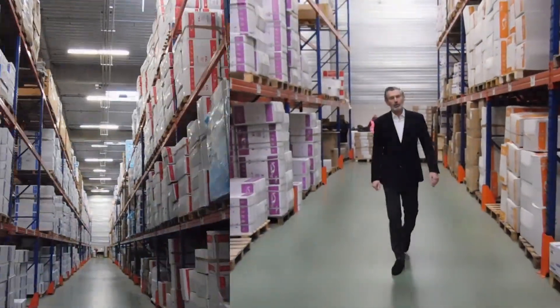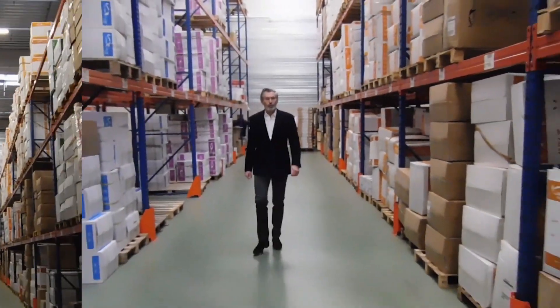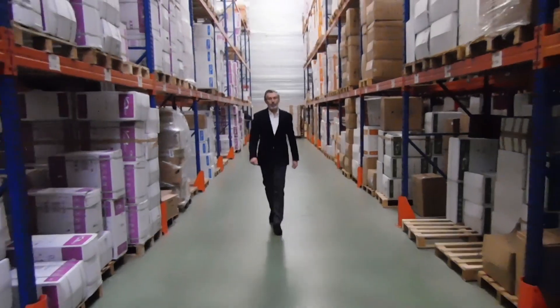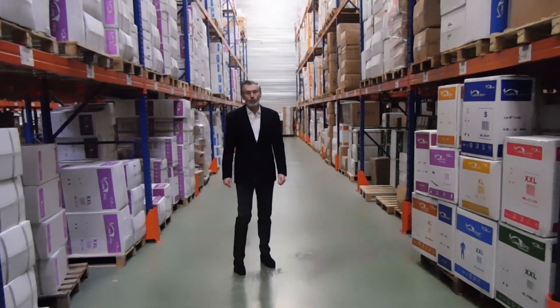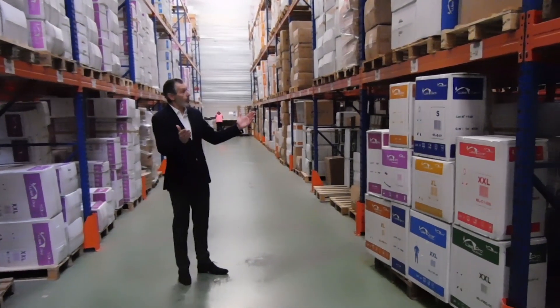With a permanent stock of 600 pallets only allocated to coveralls, we can respond quickly to all requests for our top sales, which we deliver throughout Europe and other continents. Each range of coveralls has its own color code, so each box is therefore easily identifiable in the storage area.